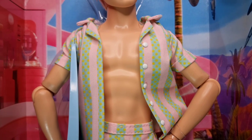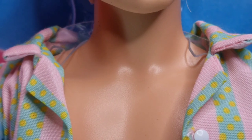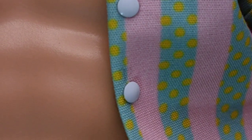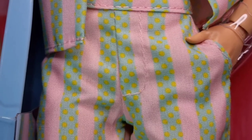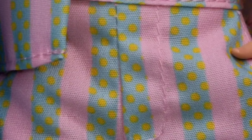The outfit consists of a short-sleeved shirt with cuffs and a bowling collar. It is made with a pink and teal striped fabric with yellow polka dots and has decorative white buttons. Ken wears it unbuttoned, revealing his athletic physique with pivot joints. The swim trunks are made from the same fabric as the shirt, have stitched details and real pockets.